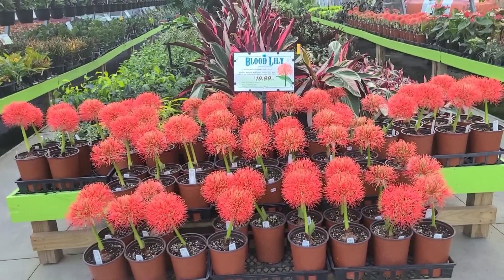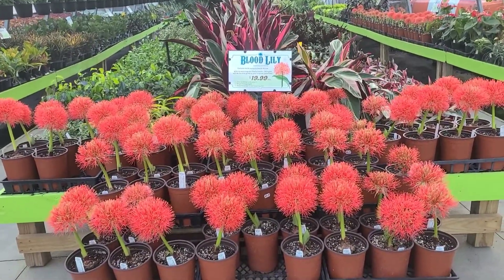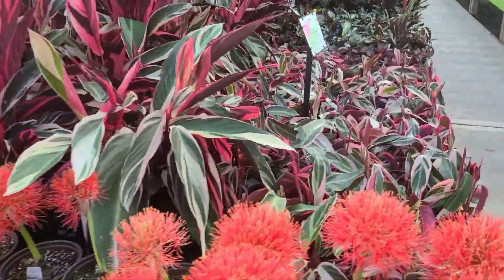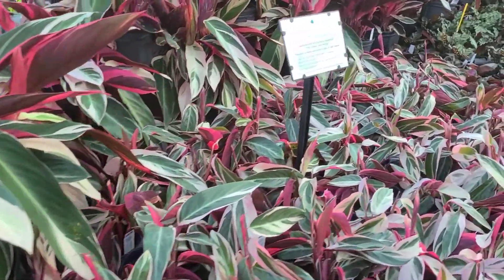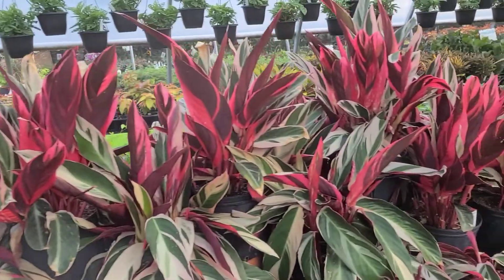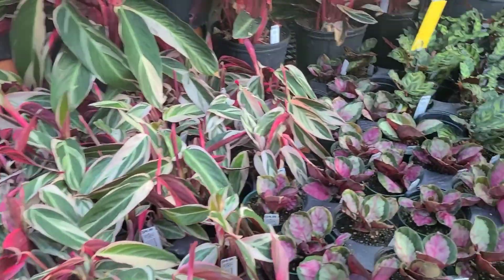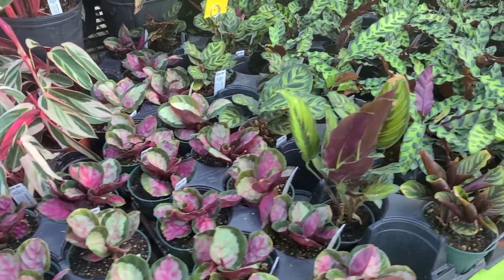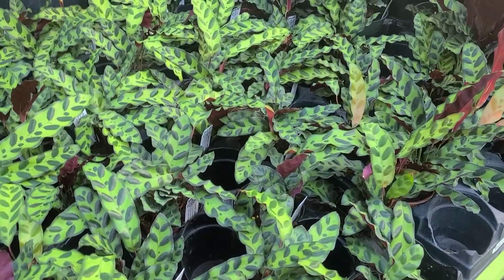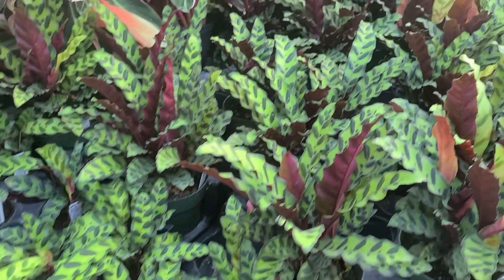Wow, look at these blood lilies — they're just so fantastic, just love them. Blood lilies looking amazing. Skidoxis. And then Triostar — look at these beautiful Triostar, color looking really fantastic in that evening light. Some beautiful Calatheas — who can say no to a rattlesnake Calathea? Got them in several sizes.